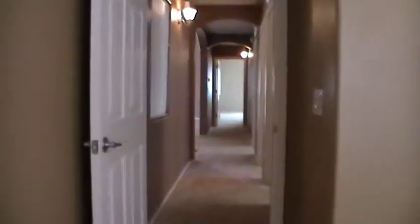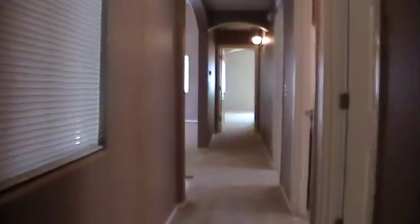Looking now towards the back of the home, all the bedrooms are on this side of the home. You can see the next bedroom — walk-in closet here too, ceiling fan again.